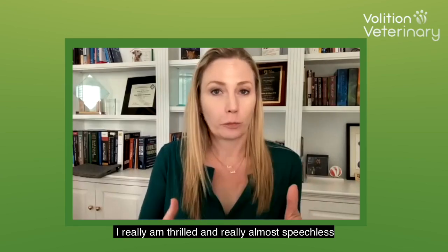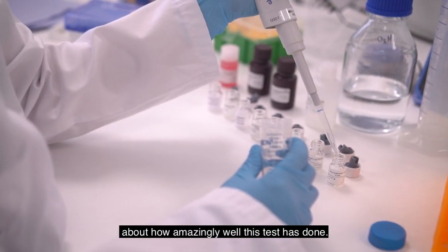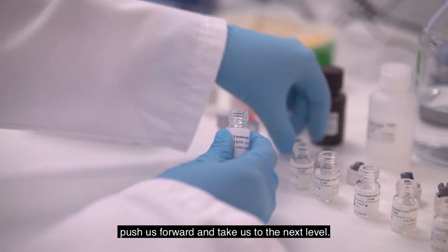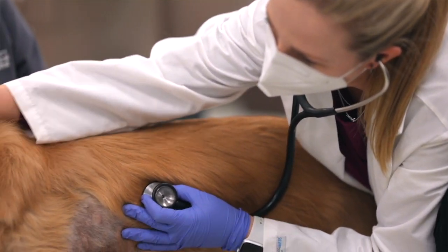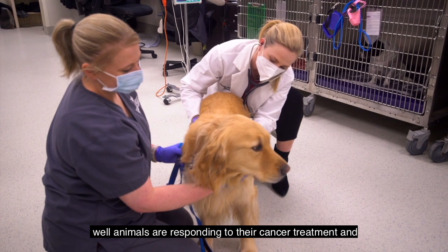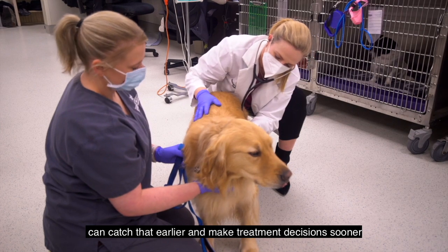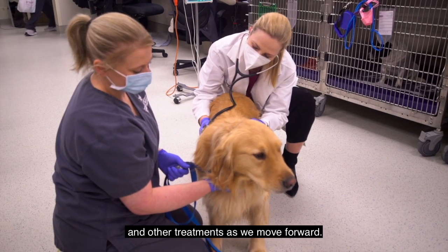I really am thrilled — almost speechless — about how amazingly well this test has done. That just gives us more energy to push forward and take us to the next level. We're excited to keep working on things like our monitoring program, where we'll use this test and others like it to help determine how well animals are responding to their cancer treatment, and whether they're coming out of remission or their disease is starting to progress again, so we can catch that earlier and make treatment decisions sooner.